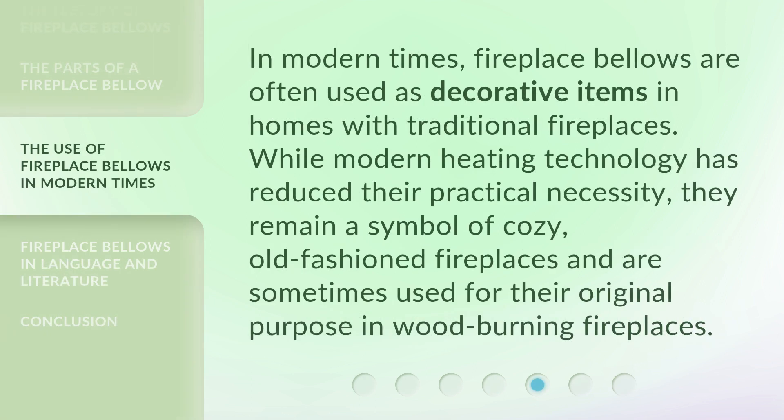In modern times, fireplace bellows are often used as decorative items in homes with traditional fireplaces. While modern heating technology has reduced their practical necessity, they remain a symbol of cozy, old-fashioned fireplaces and are sometimes used for their original purpose in wood-burning fireplaces.